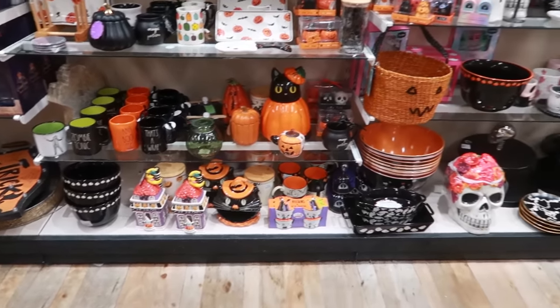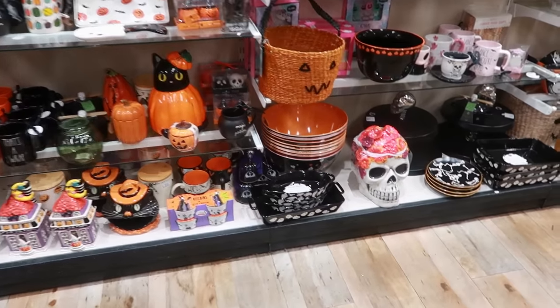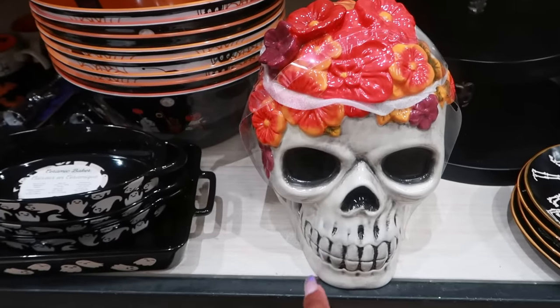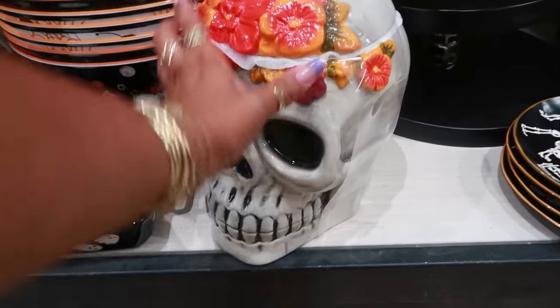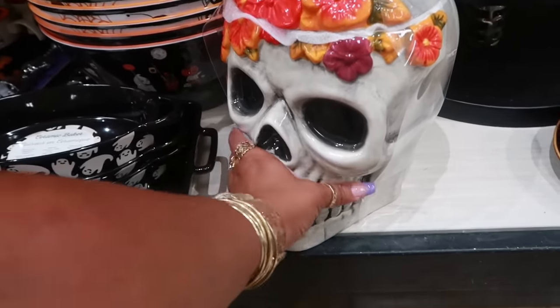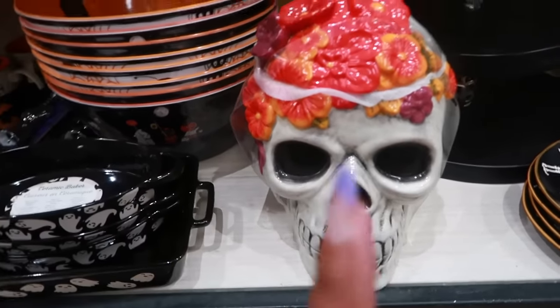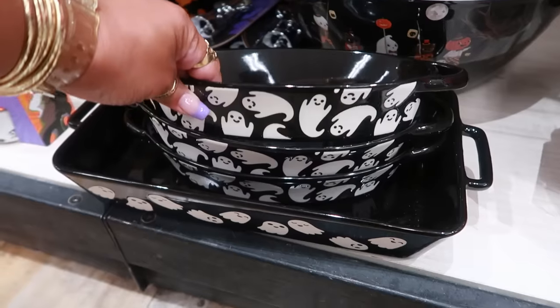Hey, welcome back! We are in another Home Goods — yes, another one. Look at that cookie jar! I've never seen that. I don't know how much it is, I'm scared to lift it up. Let me check — it is forty dollars. That's kind of cool.